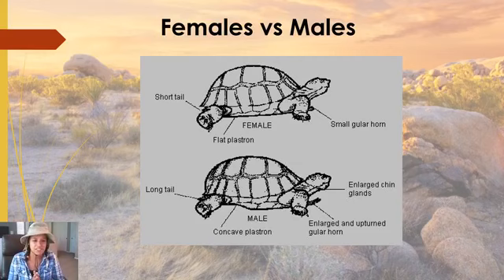Juvenile baby desert tortoises will not show their male or female appearance until they've matured, which takes about 10 to 15 years depending on available resources. So a juvenile may look female for most of its life and not show more male traits until it has actually hit maturity.